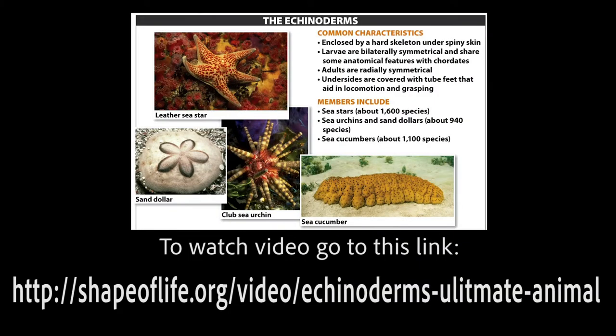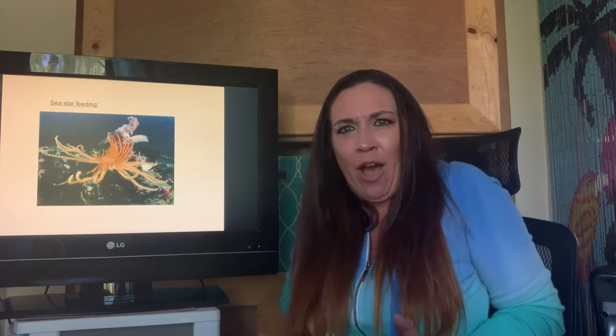These guys are just far too interesting and different from each other to not watch a video on them. So we're going to watch the Shape of Life echinoderms video. Just amazing videos — I hope you guys are enjoying them as much as I always have. Sea stars are really good at feeding.